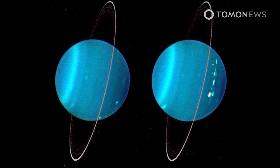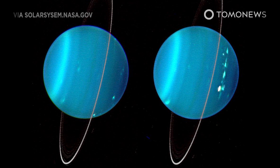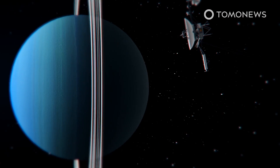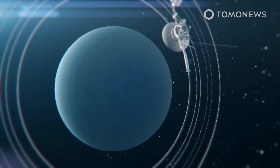Uranus passed wind over three decades ago, and now NASA knows all about it. Writing in the Geophysical Research Letters, NASA says a review of Voyager 2's old data from 1986 showed that Uranus vented a giant blob of gas into space.